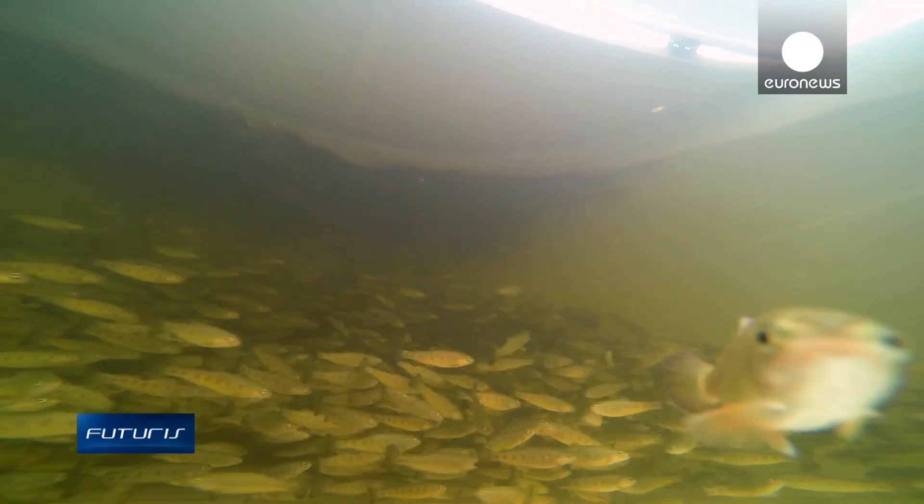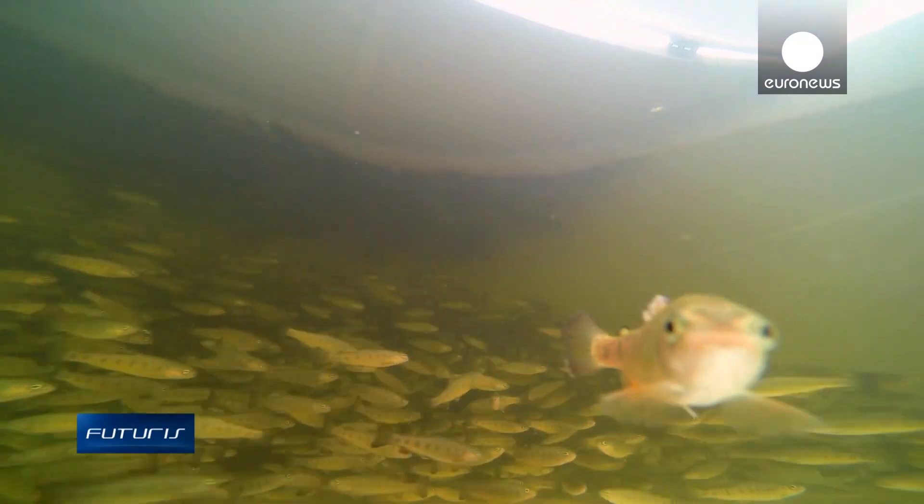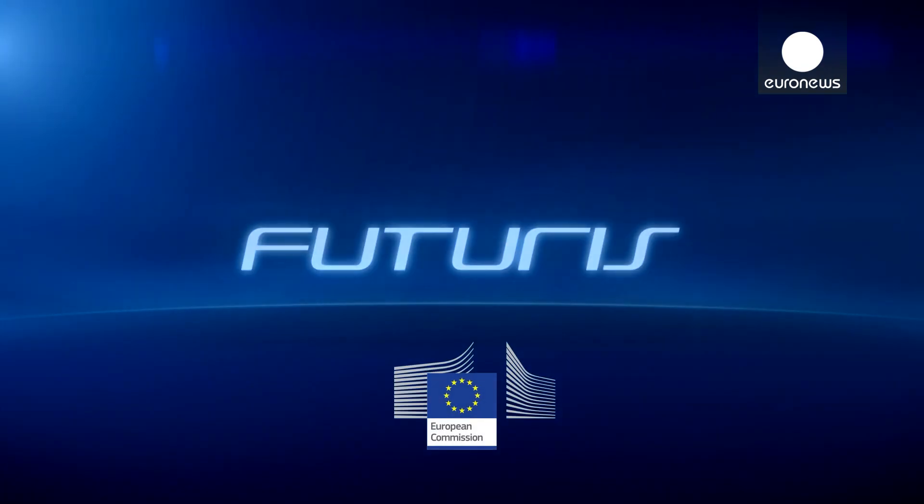With this research, scientists hope the fish of the future will be tastier, more affordable, and environmentally friendlier.